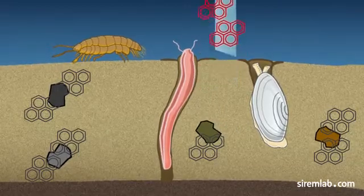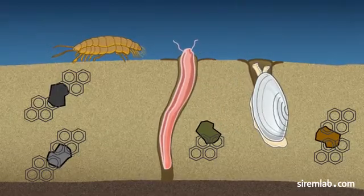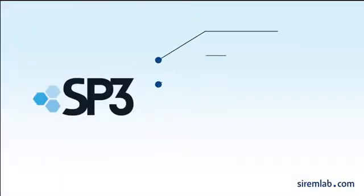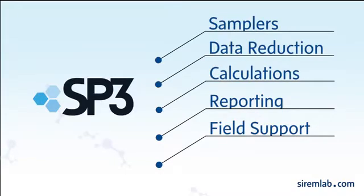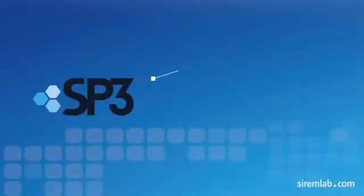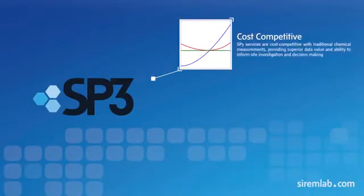Over time, the samplers will accumulate contaminants that can be measured in a lab. Our service includes the samplers, data reduction, calculations, and reporting, and optional field support. SP3 services are cost competitive with traditional chemical measurements, providing superior data value and ability to inform site investigation and decision making.